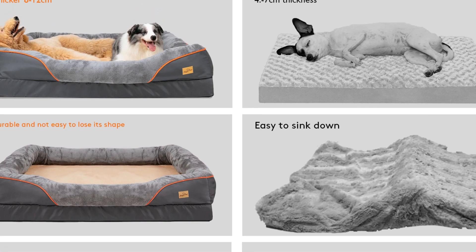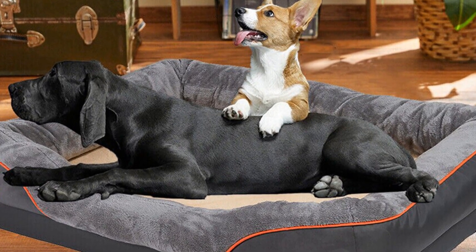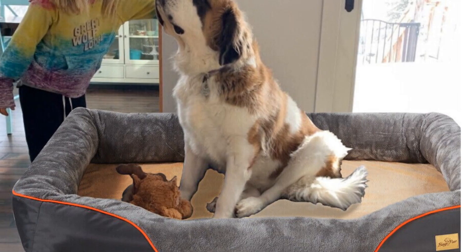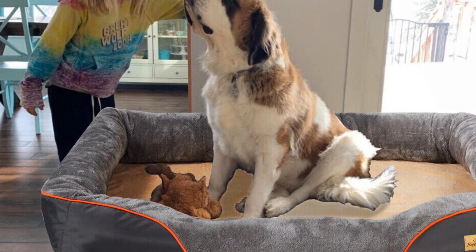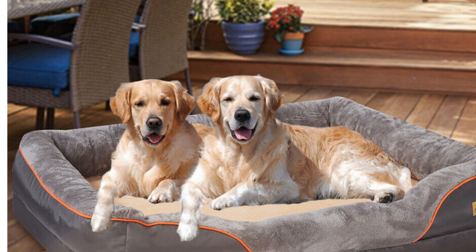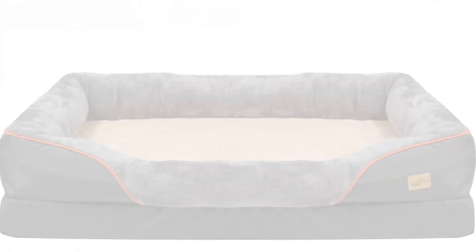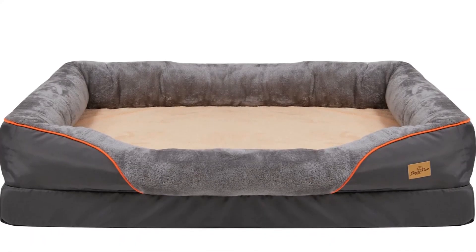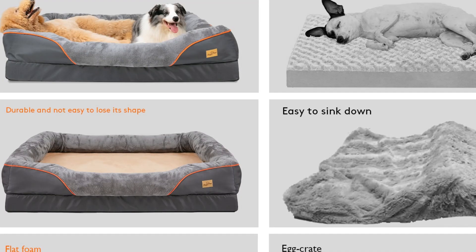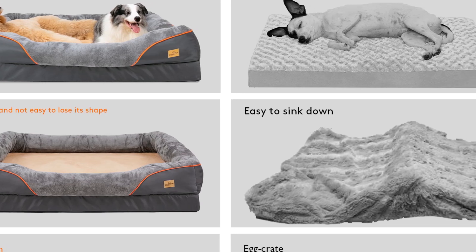The mechanical washable feature adds convenience to maintenance. With its orthopedic design, the Waterproof Orthopedic Dog Bed offers optimal support and joint relief for dogs, particularly those with arthritis or joint issues. It provides a comfortable and soothing sleeping surface for your furry companion, making it a reliable choice for pet owners seeking a durable and functional bed.